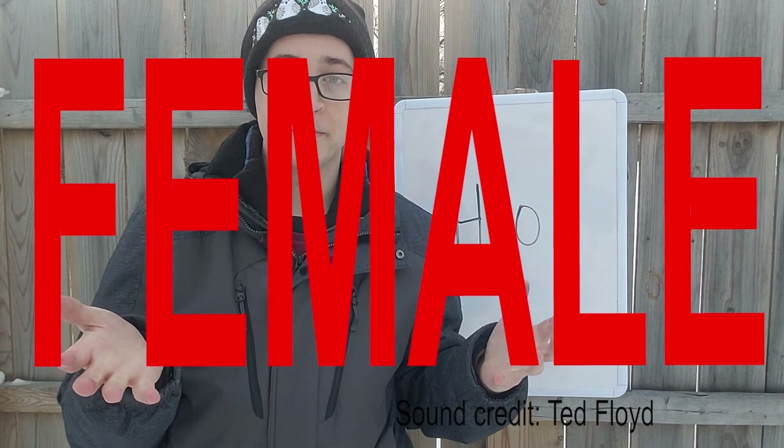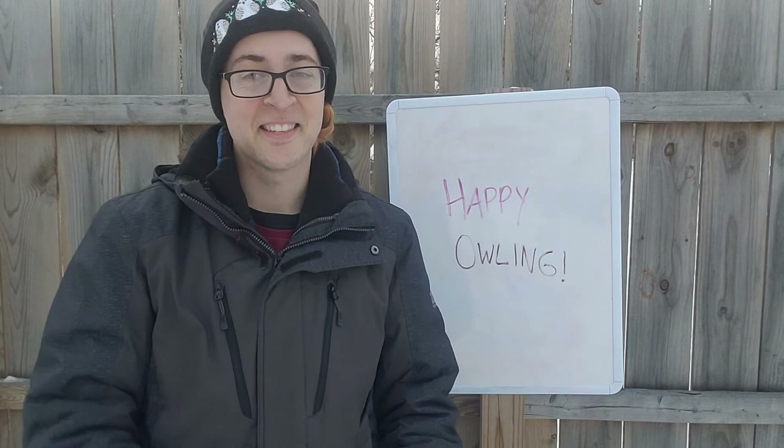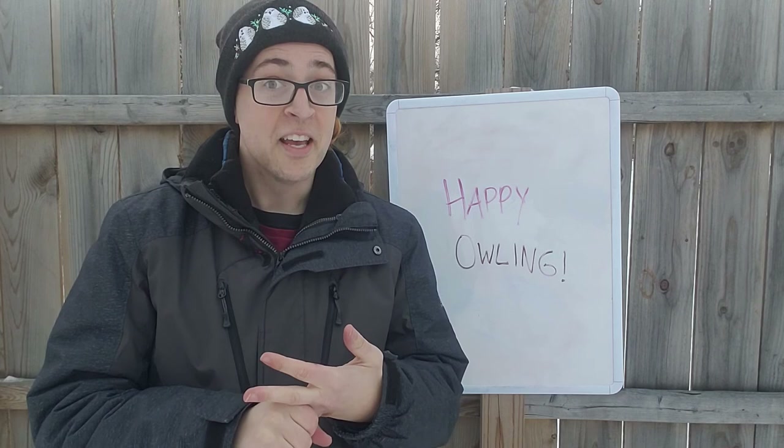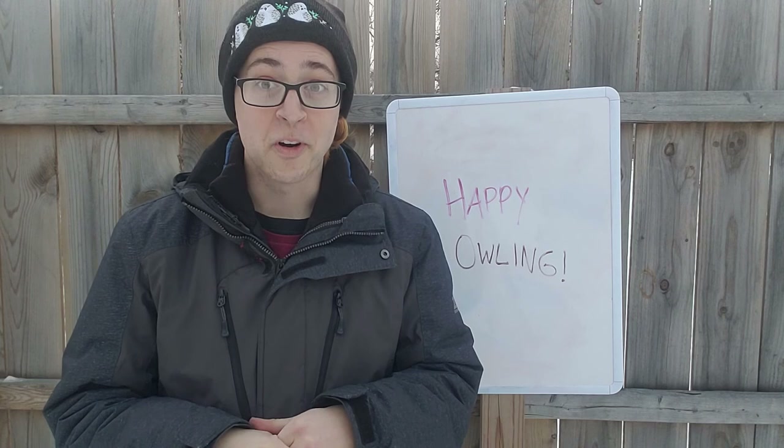And so there we have it — five facts about the great horned owl. February is one of the best times of year to hear owls vocalizing. This is the time when they're looking for mates and establishing their territory. If you go on a night hike in pretty much any habitat, there's a chance you might hear a great horned owl or a pair of great horned owls hooting back and forth to each other. So bundle up, get outside, and happy owling. Bye.